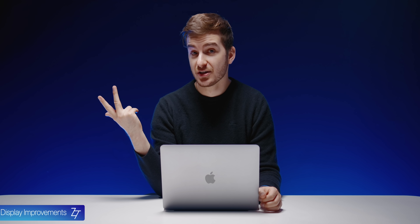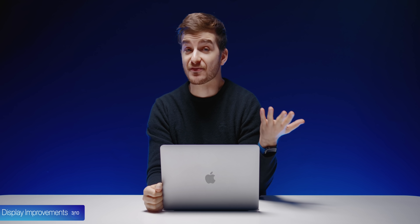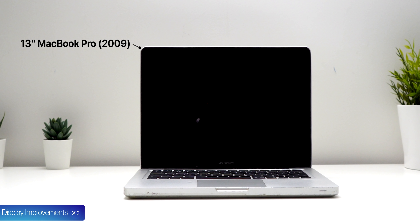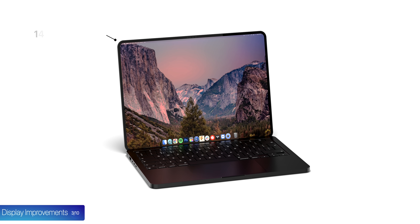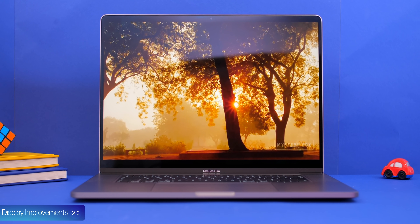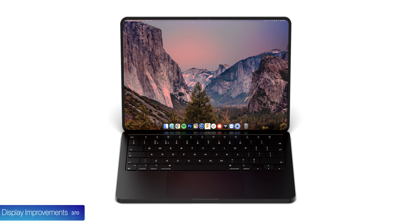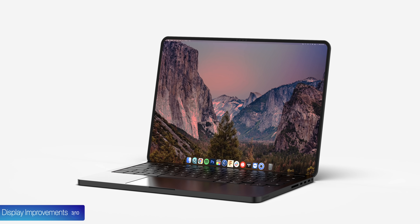At number three, we have the display, which is honestly getting one of the biggest improvements the MacBook Pros have ever received. Ever since 2009, Apple has had a 13-inch MacBook Pro, but this year it is finally set to be upgraded to a larger 14-inch panel. The 16-inch model is set to remain at 16 inches, but the bezels on both models will be getting much thinner, with Apple apparently removing the MacBook Pro branding once again in order to have as much screen area as possible.